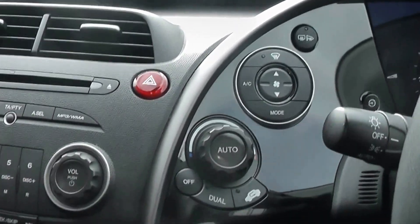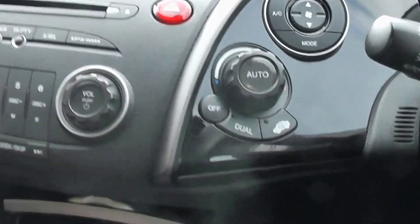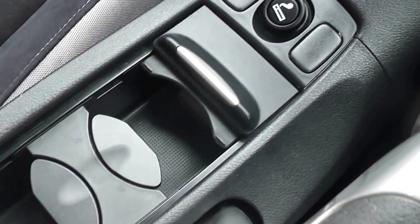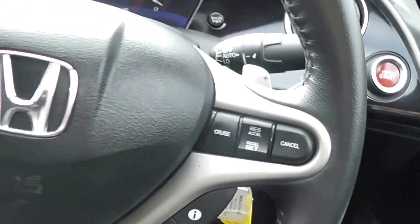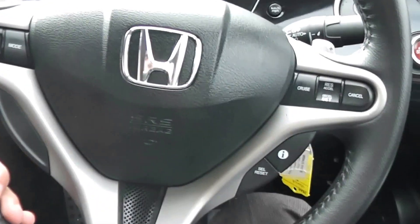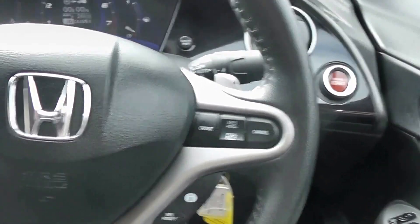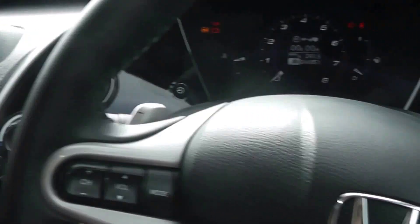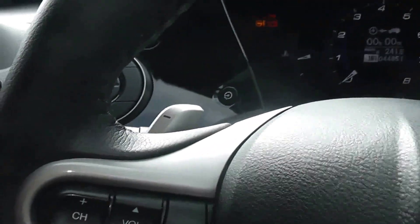Going down the centre of the console there are various storage trays, coin holders and cup holders. You also have storage in your centre armrest, and then your normal places like the glove box and door cards, which also house cup holders as well. There are two more things I'd like to show you: one is these steering wheel controls so you can control your FM/AM radio or cruise control, and then you also have your paddle shifters on the back of the steering wheel.